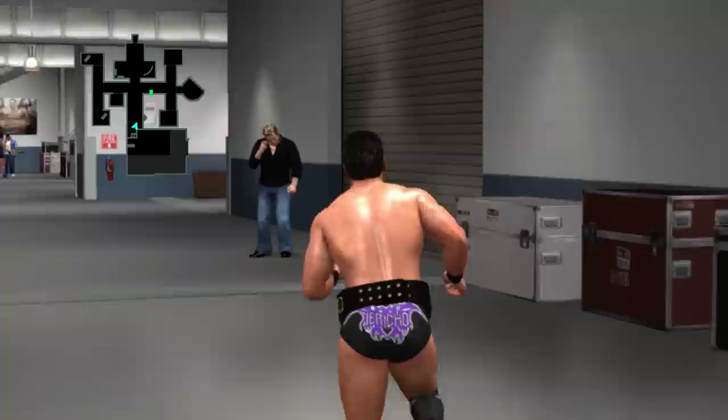And lastly, in Smackdown vs. Raw 2011, you can find Hornswoggle backstage at different times in Road to WrestleMania.